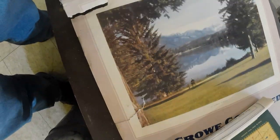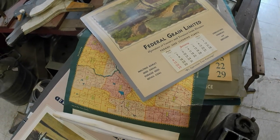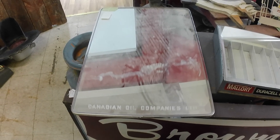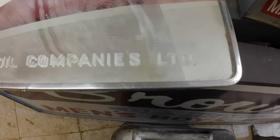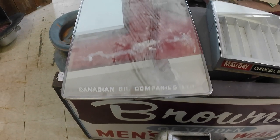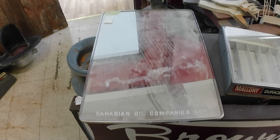Some rough condition stuff there, but they came relatively cheap. Also got this mirror — may not look like much, but on the bottom it says Canadian Oil Companies Limited. This was the type used in the restrooms of Canadian Oil Companies gas stations — that's White Rose.